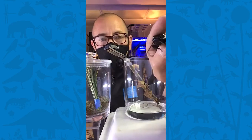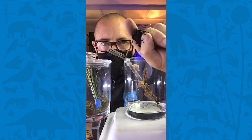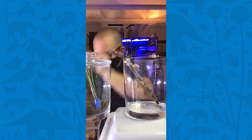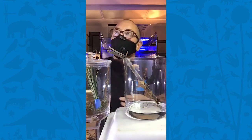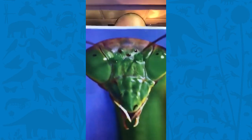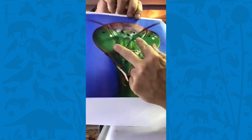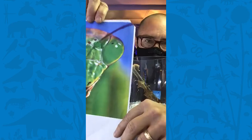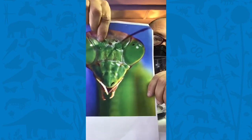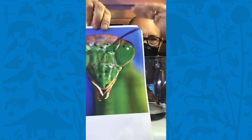Let's look up close at a mantid face. Can you see the triangular head? Mantids have these two huge eyes that make them very distinct. They have excellent vision, but they also have these smaller eyes called simple eyes, which all insects have for detecting when they're in the shade and when they're not. If you saw our tarantula video, you also saw those simple eyes, where they really can't detect anything at all.